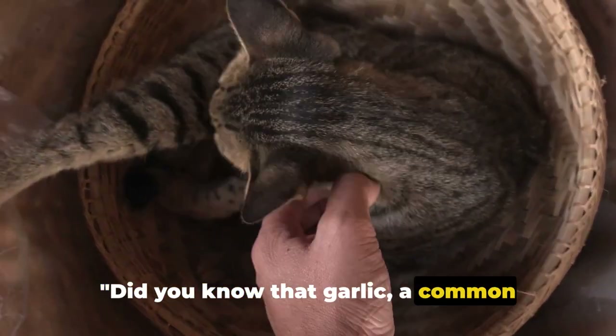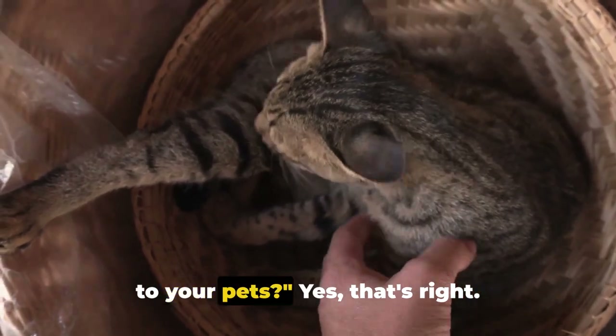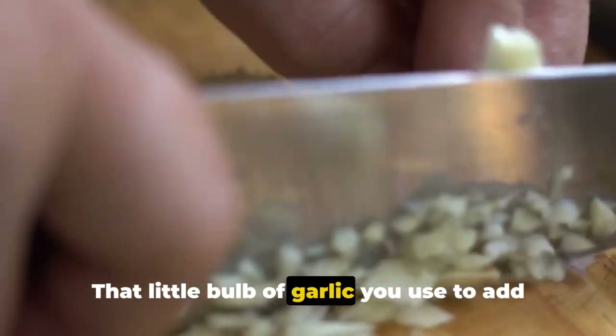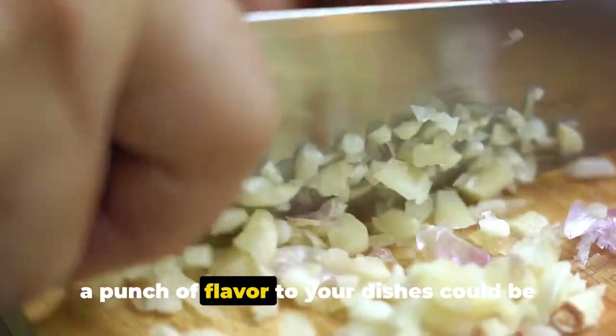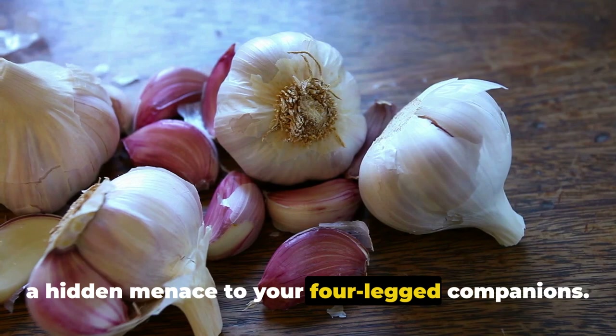Did you know that garlic, a common ingredient in our kitchens, can be toxic to your pets? Yes, that's right. That little bulb of garlic you use to add a punch of flavor to your dishes could be a hidden menace to your four-legged companions.